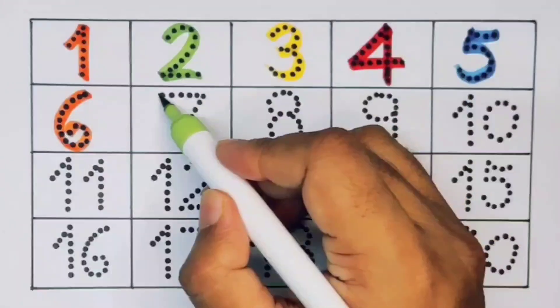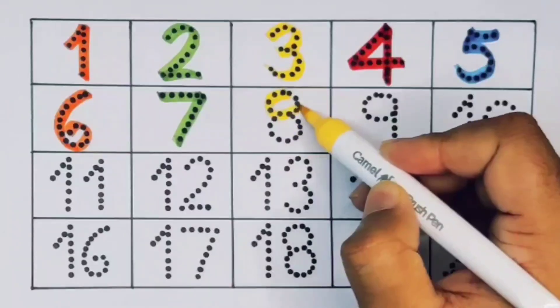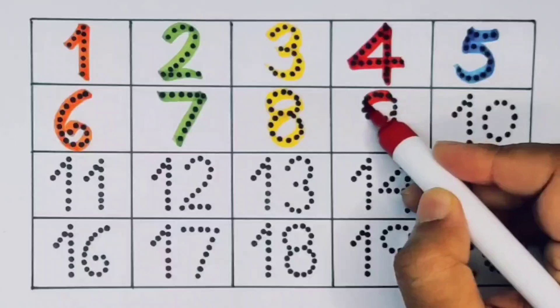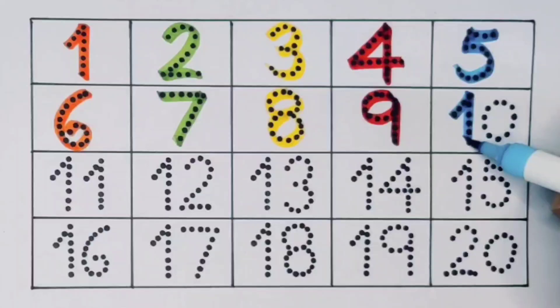Next, seven, number seven. Next kids, eight, number eight. Next kids, nine, number nine. Next kids, ten — one zero — ten, number ten.